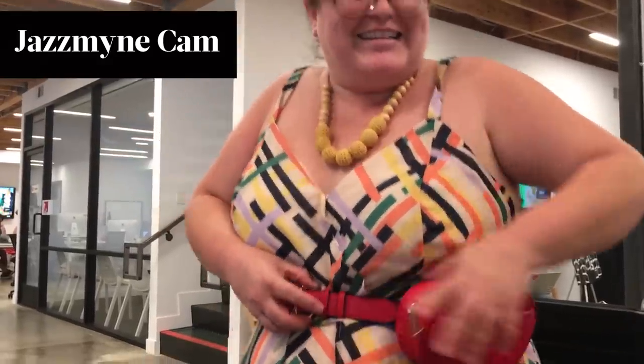Wait, is this mine now? Did I steal it? Bye. It's cute.